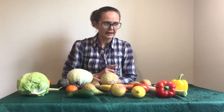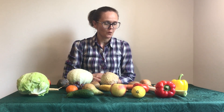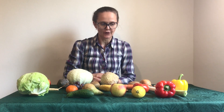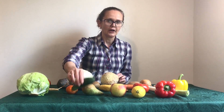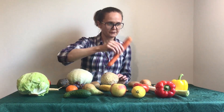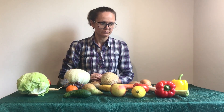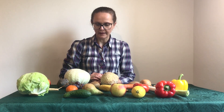Let's spy with my little eye something beginning with C. Wow, look — there are a lot: celery, cucumber, carrot, cabbage. Let's spy with my little eye something beginning with O. Onion.